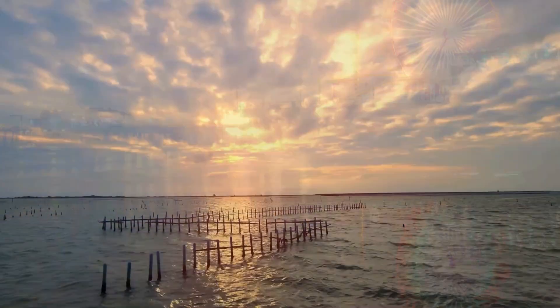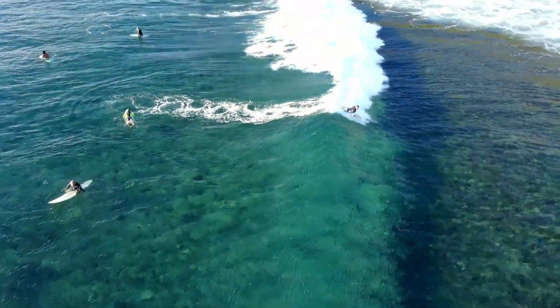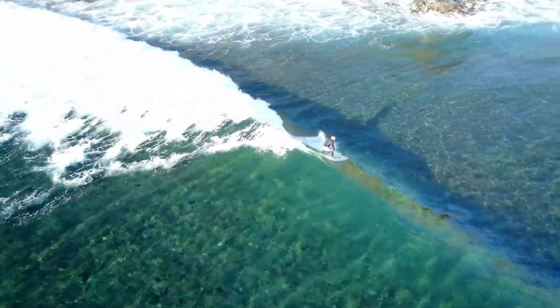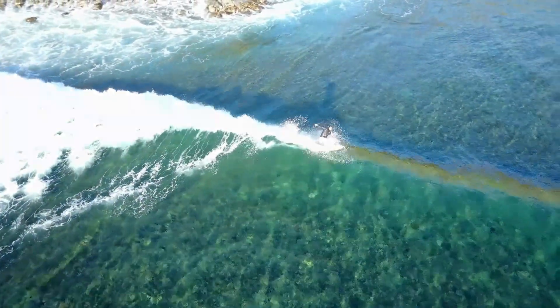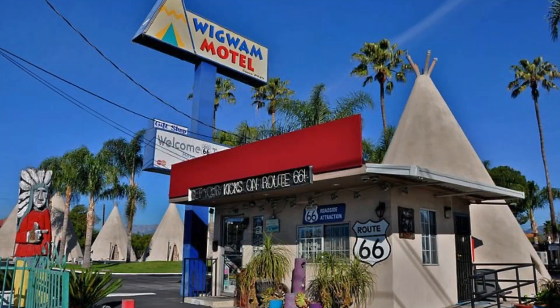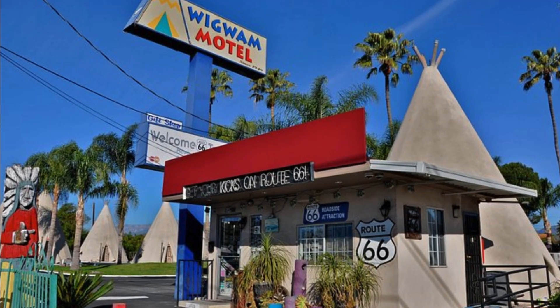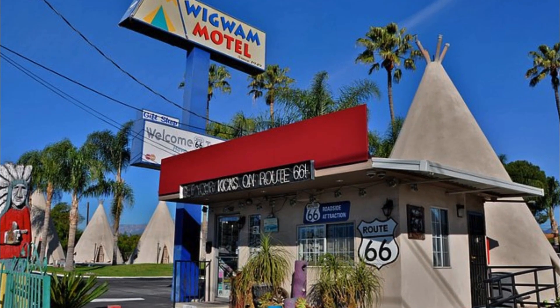Take some time to unwind on the beautiful Santa Monica Beach, where you can watch surfers riding the waves and witness a stunning sunset as your Route 66 adventure comes to a close. For a truly unique experience, spend the night in one of the giant teepees at the Wigwam Motel, a well-known Route 66 landmark.